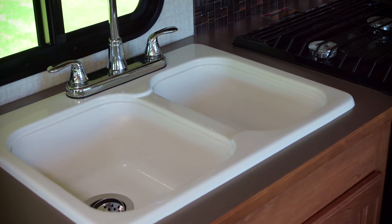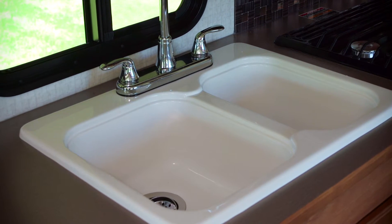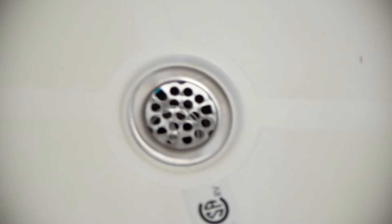Greywater holding tanks offer a different set of odor issues than blackwater tanks. Water from sinks and showers contains food, fats, oils, hair, skin cells, and more that requires a unique chemistry to prevent odors from entering your RV. In fact, the odor can be so offensive that RVers think it's coming from the blackwater tank.